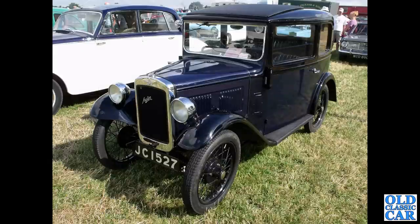Back to Austin 7s. JC1527 — a lovely example here, two-tone black and navy blue.